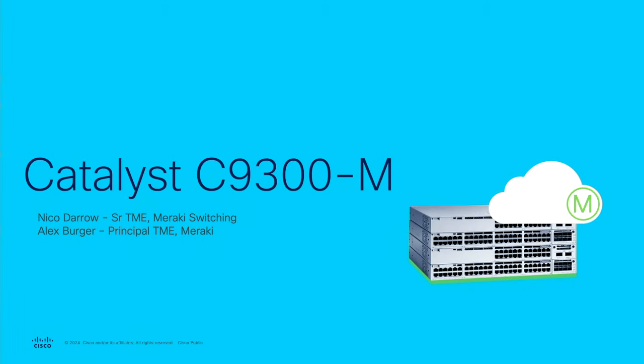My name is Alex Berger, I'm a principal TME in the Meraki Product Organization, and joining me today is Nico Darrow. We're here to talk to you about the expansion of our Catalyst 9300-M portfolio, including a bunch of new things. Let me hand this over to Nico.